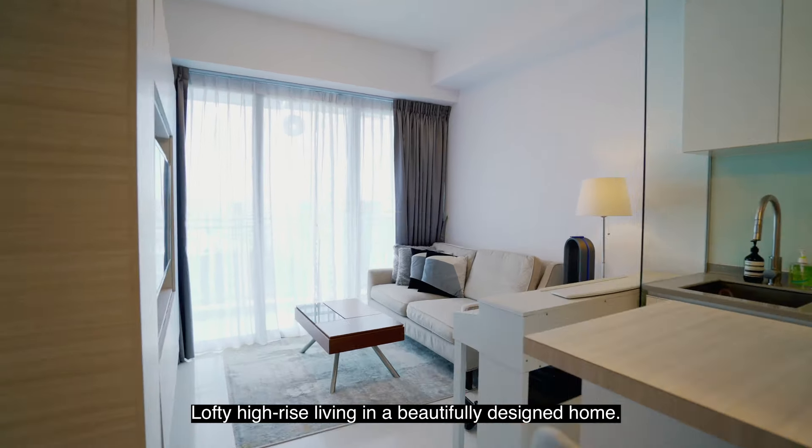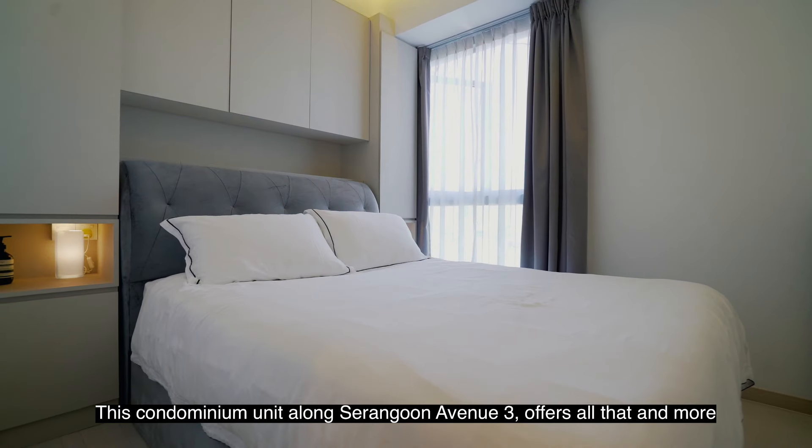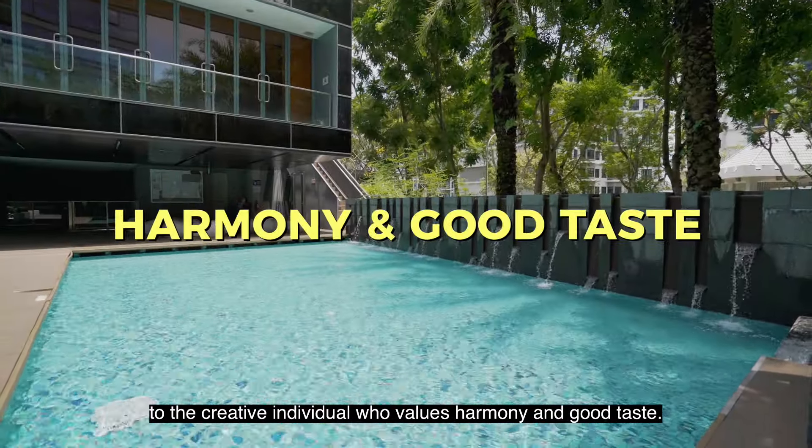Lofty high-rise living in a beautifully designed home. Peaceful, tranquil, with convenient access. This condominium unit along Serangoon Avenue 3 offers all that and more to the creative individual who values harmony and good taste.